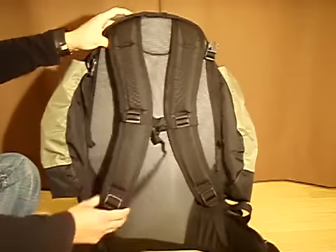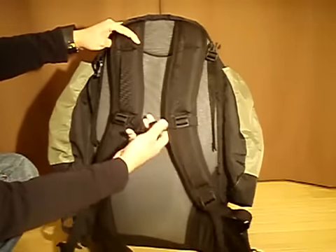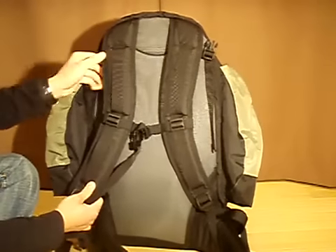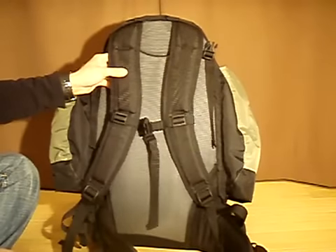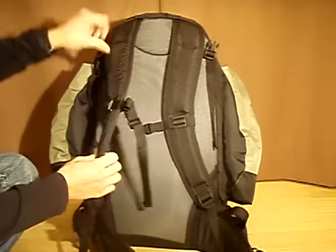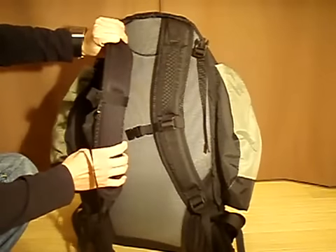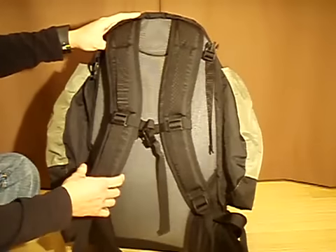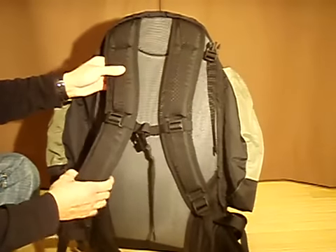For the suspension, you have shoulder straps with an attachable sternum strap. One thing I really like about the Red Wing is Kelty got it right with the shoulder straps. They're not too thick. They are padded and they are comfortable to wear, but they're not overly bulky like some of the other models that I've worn. They're well placed, they do the job well, and they don't take up too much space.